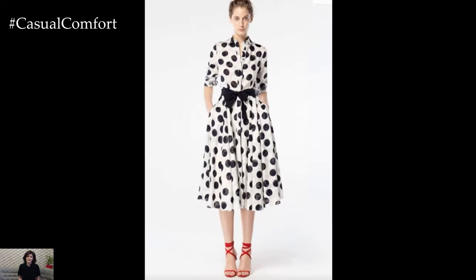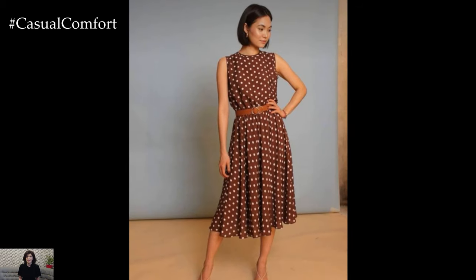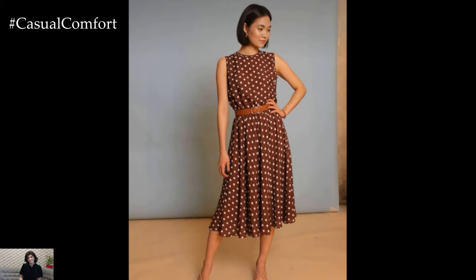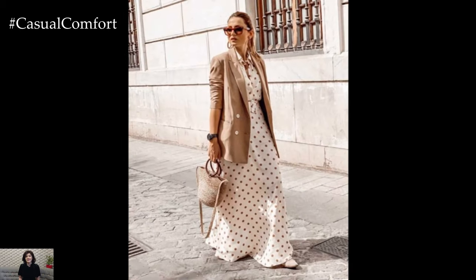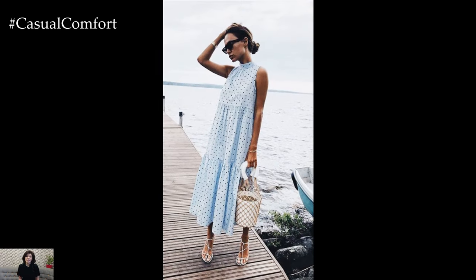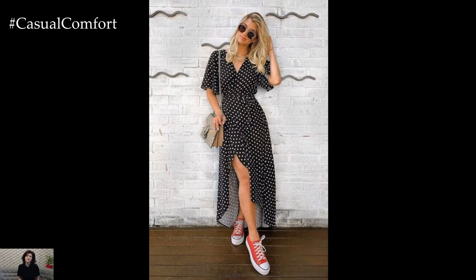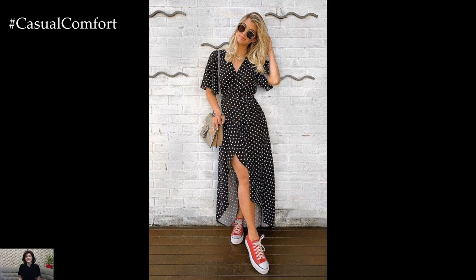Polka dot dresses are more than just a fashion trend — they are a celebration of joy and elegance. They can be dressed up or down, making them suitable for any occasion. Their ability to transition from day to night effortlessly is a significant advantage for the busy summer months. While fashion trends come and go, polka dots remain a classic. Investing in a polka dot dress means having a piece in your wardrobe that you can wear for years to come without it ever going out of style.